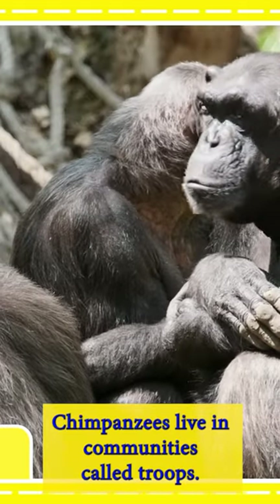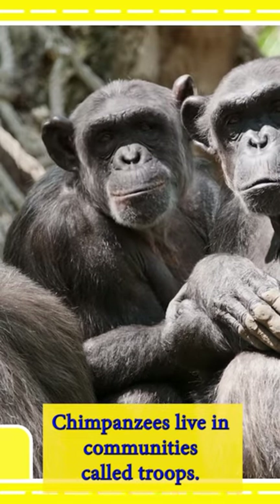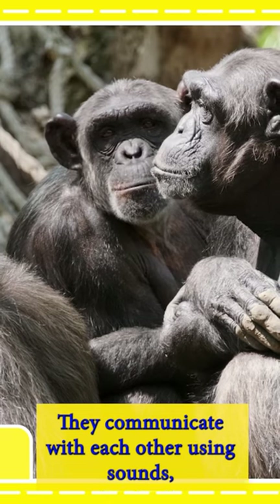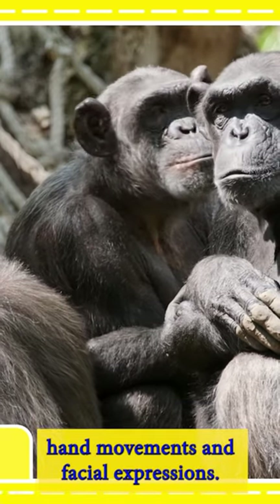Chimpanzees live in communities called troops. They communicate with each other using sounds, hand movements, and facial expressions.